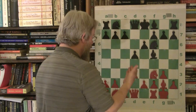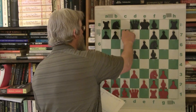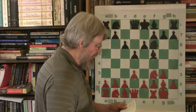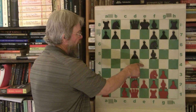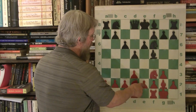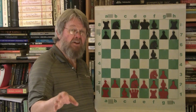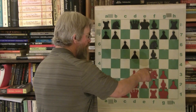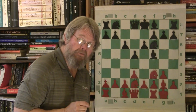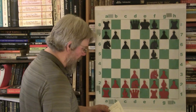e6 supports the central pawn. The d3 will support an e4 push later on when it's feasible - you don't want to push it immediately. Fischer holds out and develops his knight first, giving support to the square. He may even put the rook there and then push e4, but ultimately Fischer will want to argue for the center with his pawns in the King's Indian Attack. He's developing pieces to support his pawns in the center.